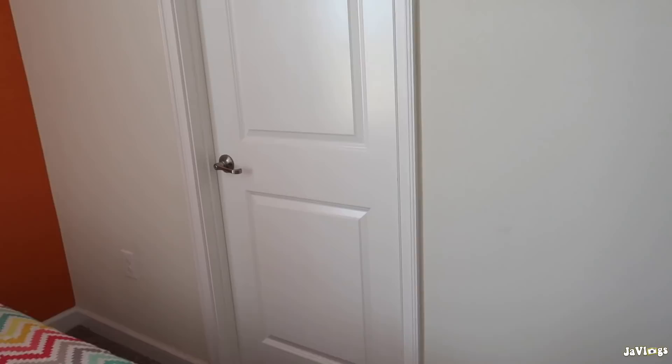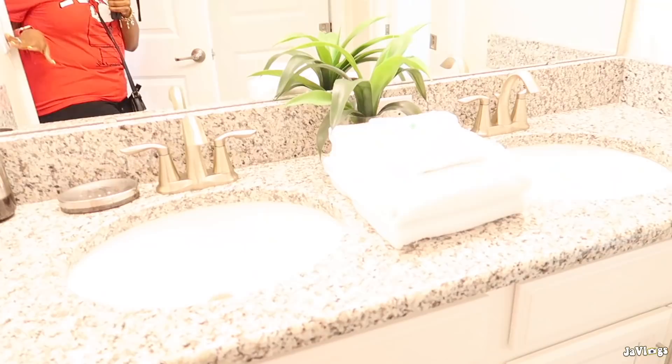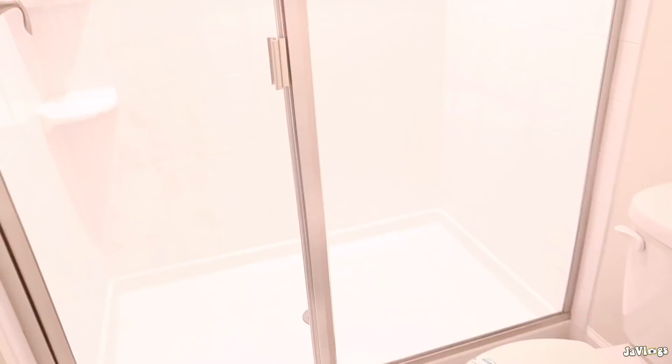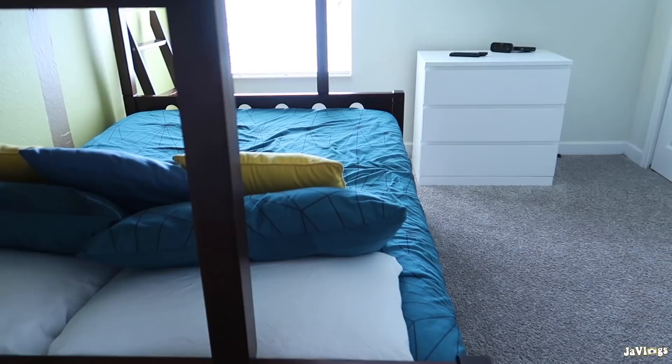We have another bedroom here which my two girls already claimed — it's pretty nice with an orange feel. There's a closet here, and then this is their bathroom. It's a jack-and-jill bathroom — we got double sinks, and then through here is the walk-in shower and the toilet.